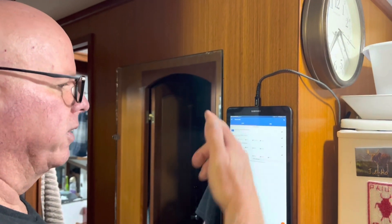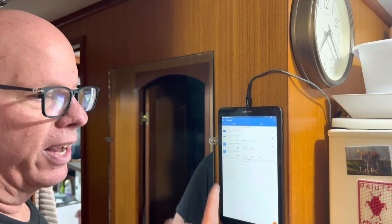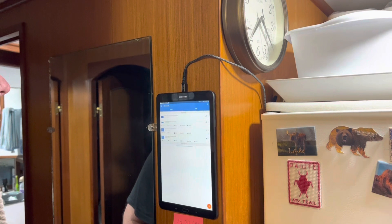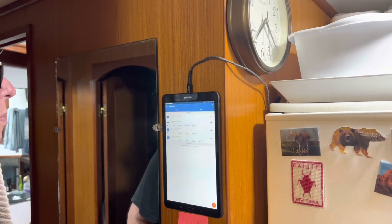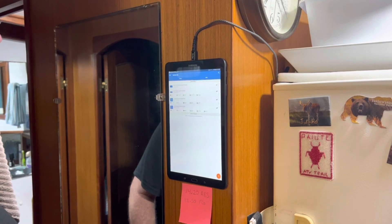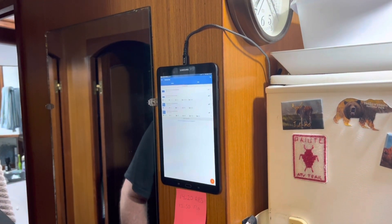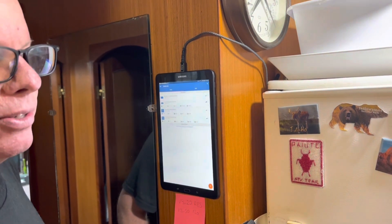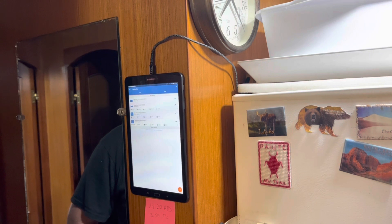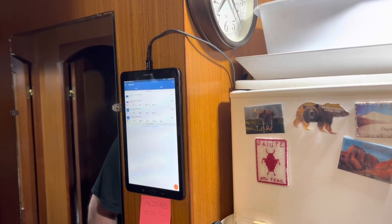This is something we added — this is how we monitor the Victrons and the battery system on the boat. We found that old iPad, hooked it up to power, and now we use it strictly to monitor the batteries. So we know we have 76% power right now. We've been running the boat strictly on the inverter the last couple of days, so we want to monitor our batteries.